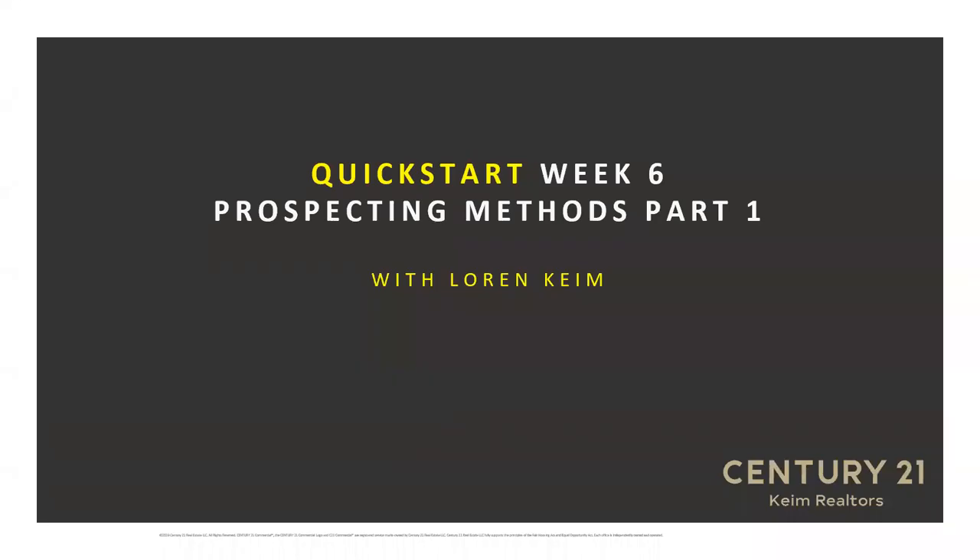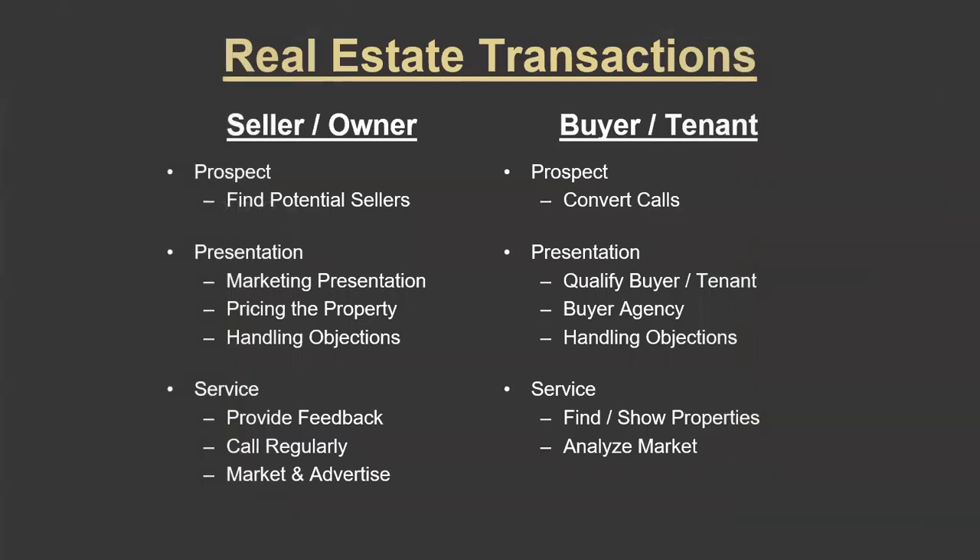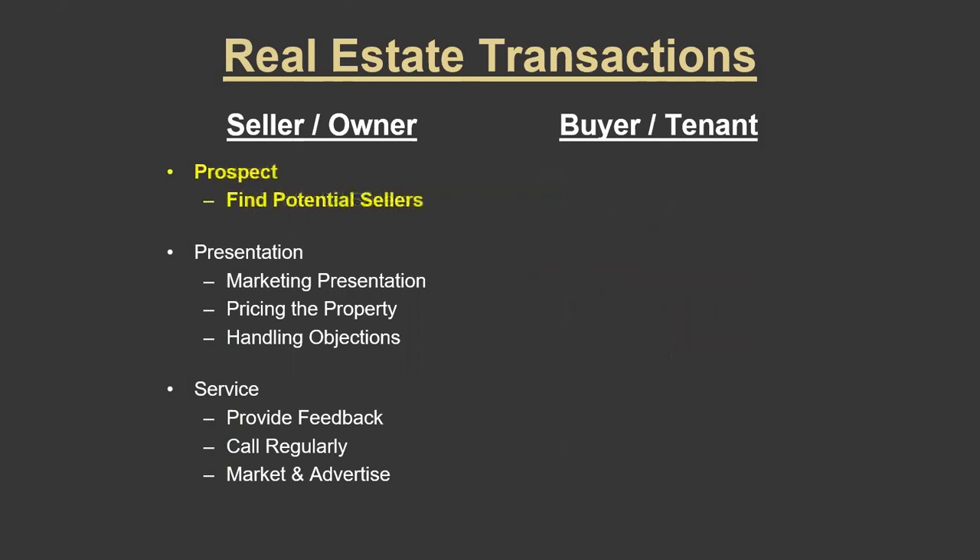Welcome to week six of the Quick Start program. We're going to be talking about prospecting today. I've got a lot of material to go through, but I want to come all the way back to what we talked about at the very beginning of our training: the outline of the real estate transaction, the buyer side and the seller side. The most important part of working in real estate is finding business.